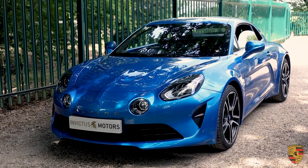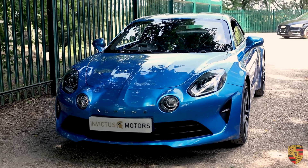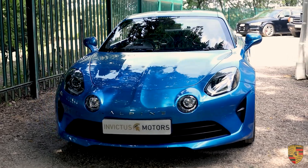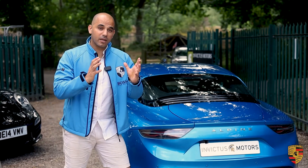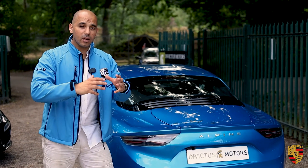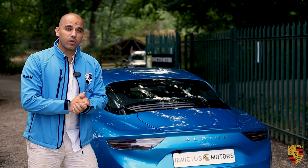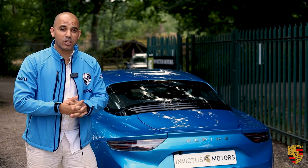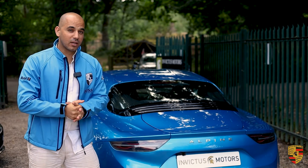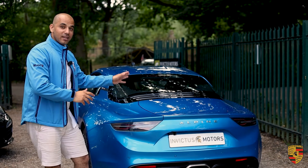Alpine was the brainchild of Jean Rédélé — an ex-pilot, a Renault dealer, and a racing driver. He took a Renault 4CV chassis and created a prototype which won a race called the Alpine Rally, commonly known as the Coupe des Alpes, and that was in 1954.